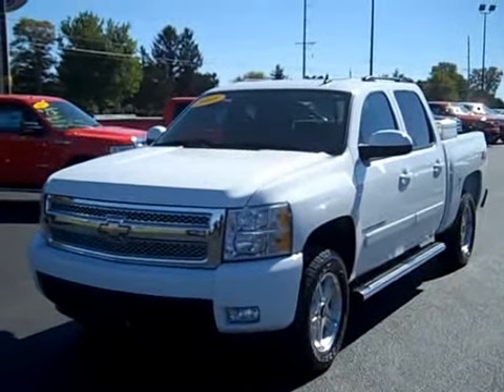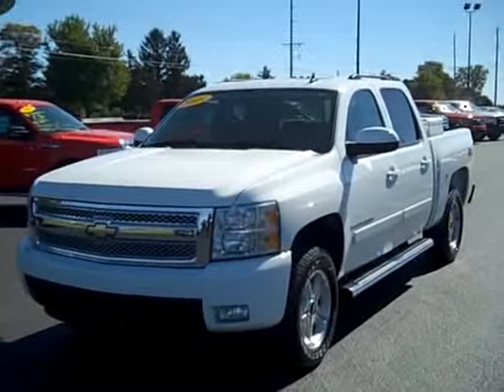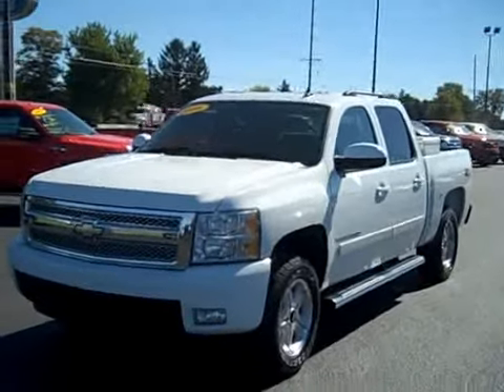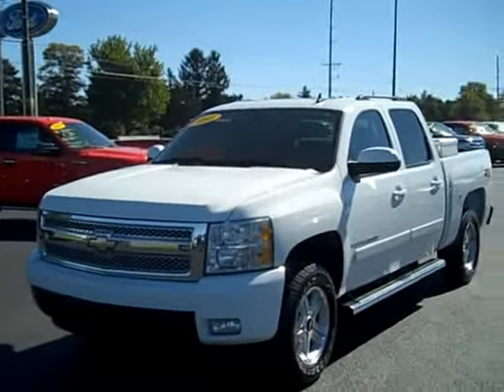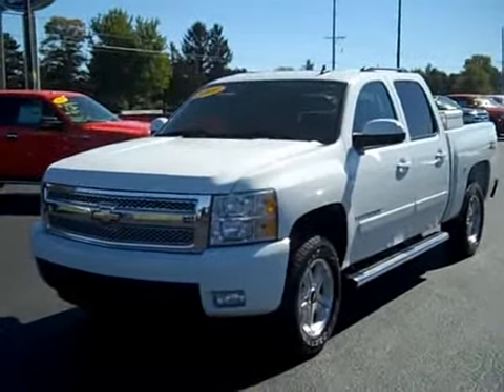Hi everybody, it's Nick here at Spring Valley Ford in Spring Valley, Illinois. Check us out at springvalleyford.com. Today I'm going to be doing a quick walk around of this 2008 Chevy Silverado Crew Cab Z71 with a short bed. A clean history report with no accidents. This thing is loaded with everything, and I'll go over all the options.